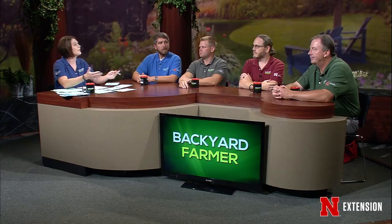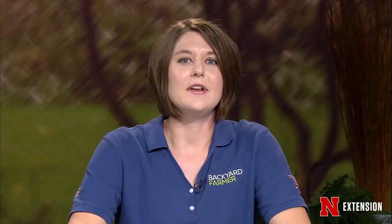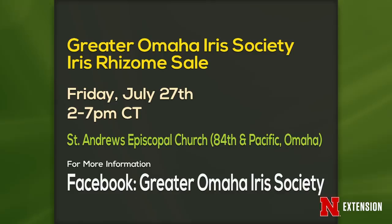Coming up we have announcements. The Greater Omaha Iris Society Iris rhizome sale is Friday, July 27th from 2 to 4 at St. Andrew's Episcopal Church in Omaha — go to Facebook for more information. Grow a Row produce donations are Tuesday from 5 to 7 at the Backyard Farmer Garden on East Campus — if you have extra produce to donate, that's the time to bring it in.